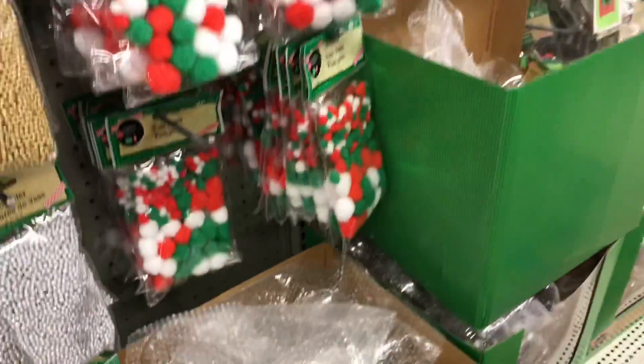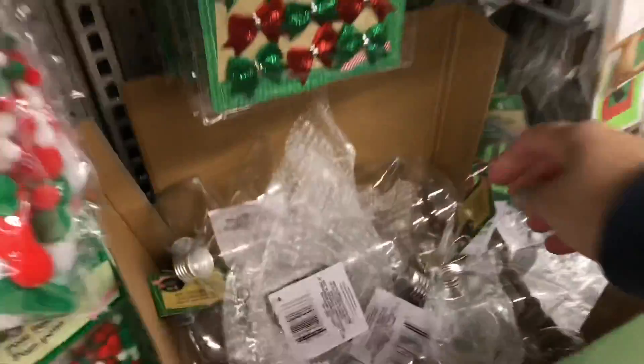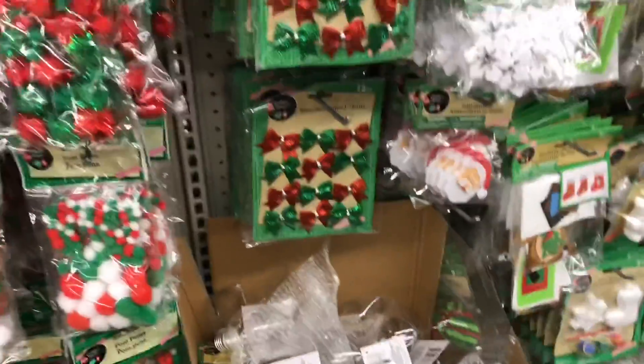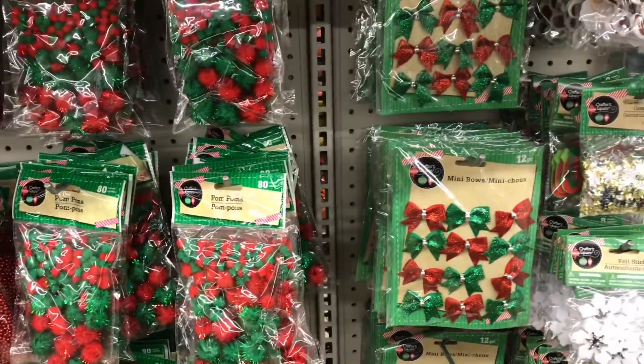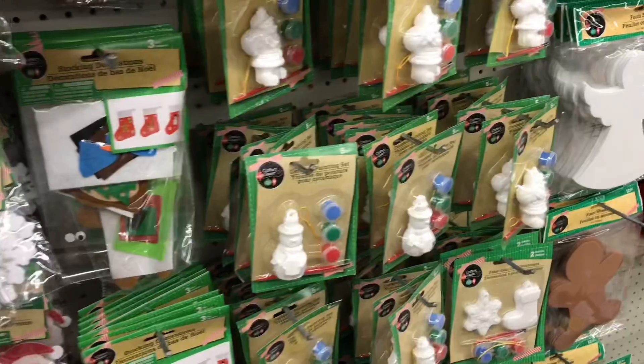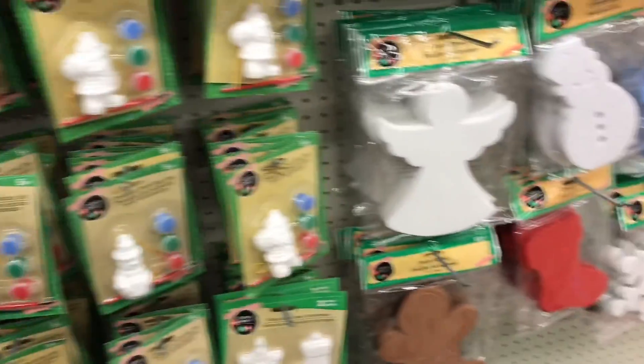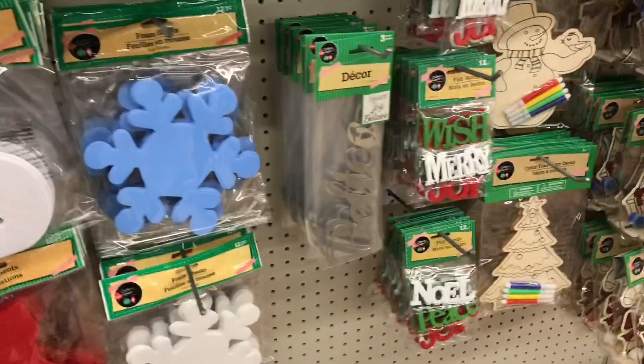I know it's super early to talk about Christmas, but if you need DIY material like these to do your own DIY ornaments — I know a lot of you sell them out there — definitely pop into Dollar Tree now because this stuff is going to fly off the shelf when people start to really get into crafting mode.